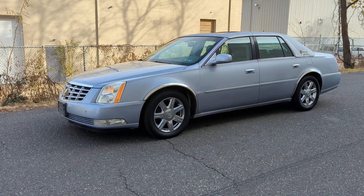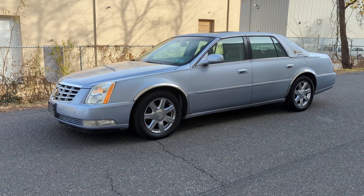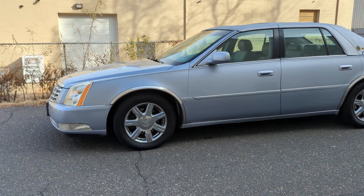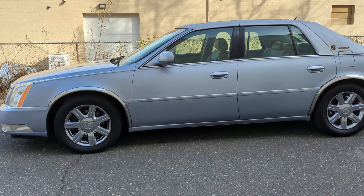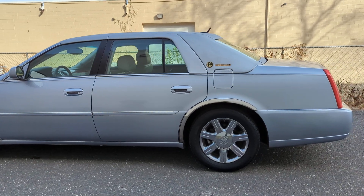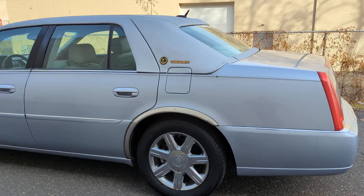Hello, my name is Roman and today I'm going to show you a 2006 Cadillac DTS Talisman Edition. This vehicle is finished in light blue metallic and comes with all the bells and whistles a Cadillac can have.